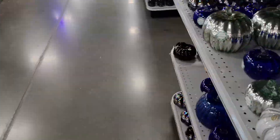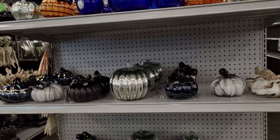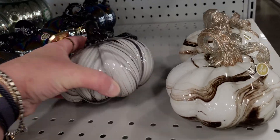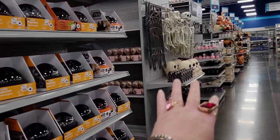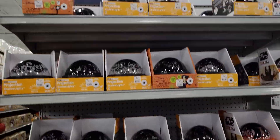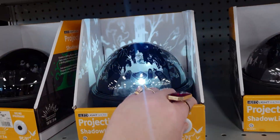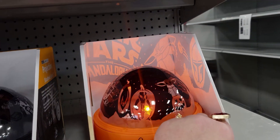More pumpkins right here — under $9 it says. The glass pumpkin is $8.99. More projector lights — under $17. This one does the same thing. They have a Star Wars one for $16.99.